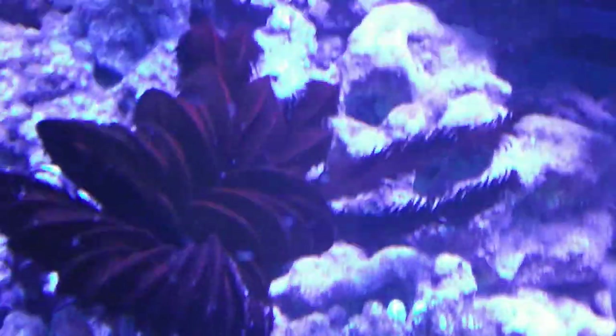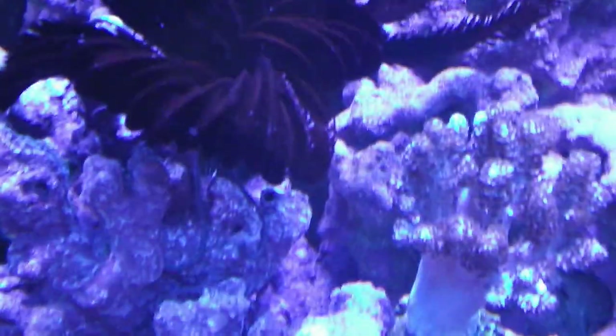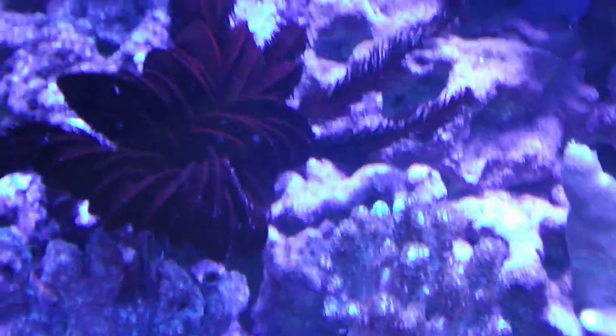That is a sea feather eating, and I will try to do a follow-up video sometime, or you can always look for other people that have one moving around, walking about, doing its thing — because it is really quite the creature. Thanks for watching guys.